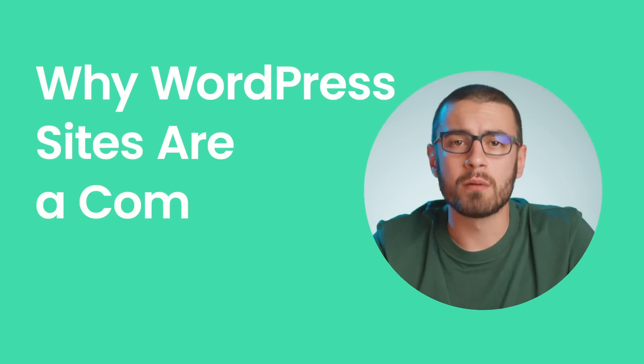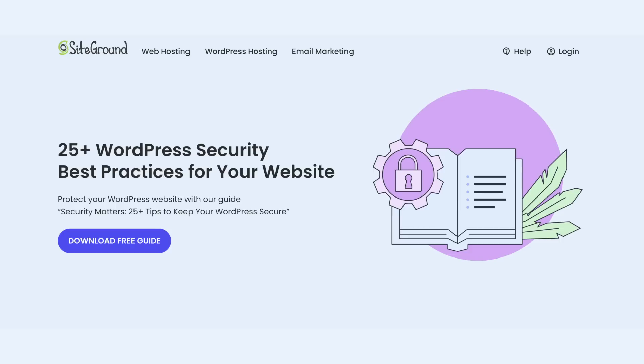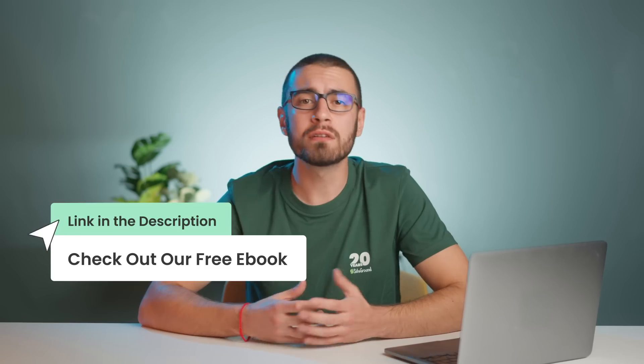Why WordPress sites are a common target. Before we jump in, it's worth mentioning that WordPress is generally a secure platform. The developers behind WordPress work hard to keep it that way, releasing regular updates and security patches to stay ahead of threats. But as the most popular content management system, powering over 40% of all websites in the world, it naturally draws a lot of attention from hackers. WordPress is also open-source software, which means hackers can analyze the structure and try to develop new ways to exploit vulnerabilities. For a more in-depth explanation, check out our free ebook — 25 Plus WordPress Security Best Practices for Your Website — linked in the description below.